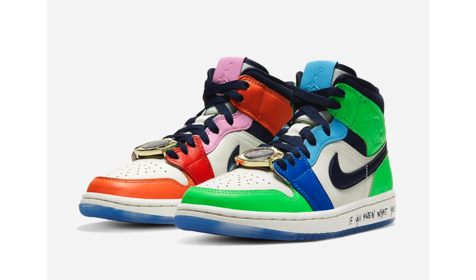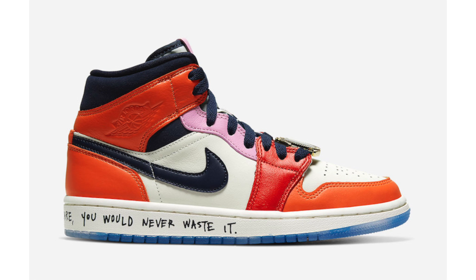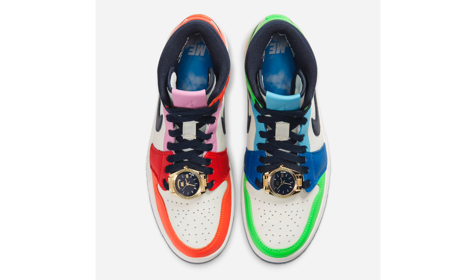Melody Ehsani is also part of the Fearless Ones collection with her own Air Jordan 1 Mid. It has two release dates: November 8th on her website and a global release on November 15th. The pair features a mismatched theme with various bright shades, a gold watch charm, and on the midsole the phrase 'if you knew what you had was rare you would never waste it.' Retail price is $130, and I believe this pair will sell out within the first or second day.